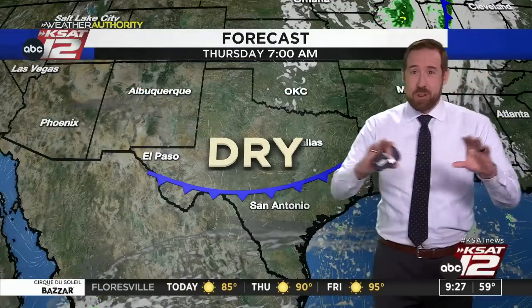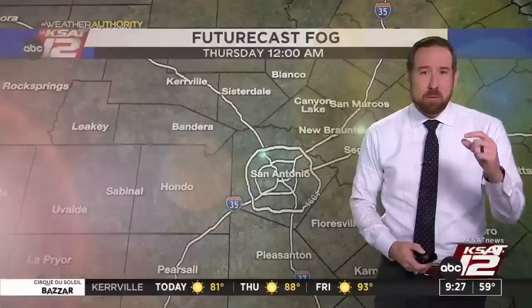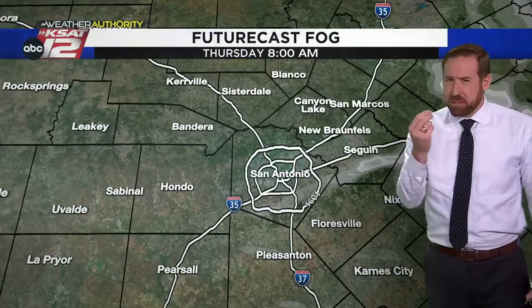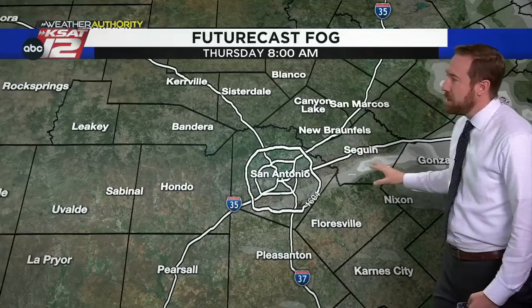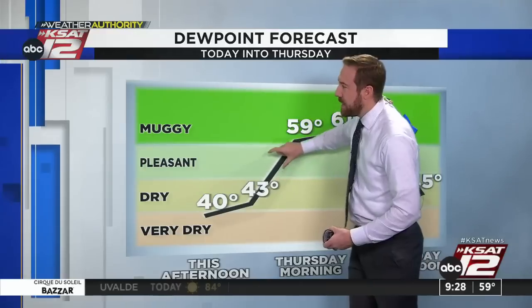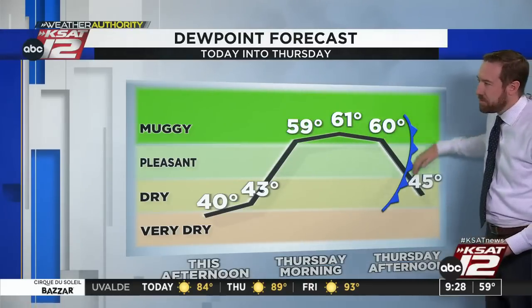We do have a front that we're watching. Right now it's up across North Texas. Does it bring us rain? No. Does it cool us down? Absolutely not. All it does is draw in some drier air, so the dew points will fall off as we get into tomorrow afternoon. Before it gets here, we will see moisture briefly come back into play tomorrow morning — you'll feel it a little bit more. It could result in a little bit of patchy fog. This model does show some fog developing briefly tomorrow morning — shouldn't be a big issue. But as we look at the dew points, they rise overnight, and by tomorrow morning we get some muggy conditions — that's why I think we could see a little bit of fog. Then that front comes through and we're back into the dry air.